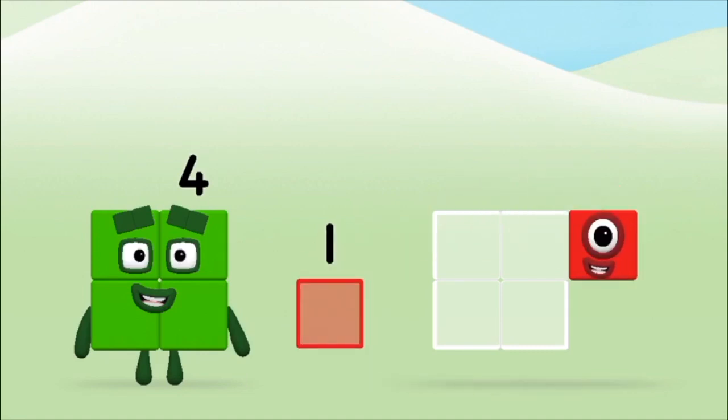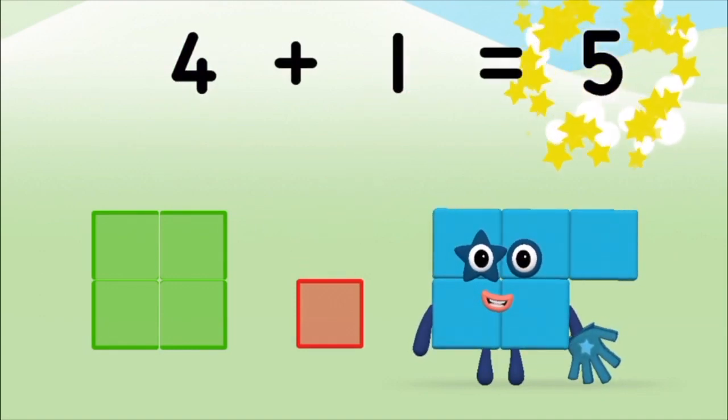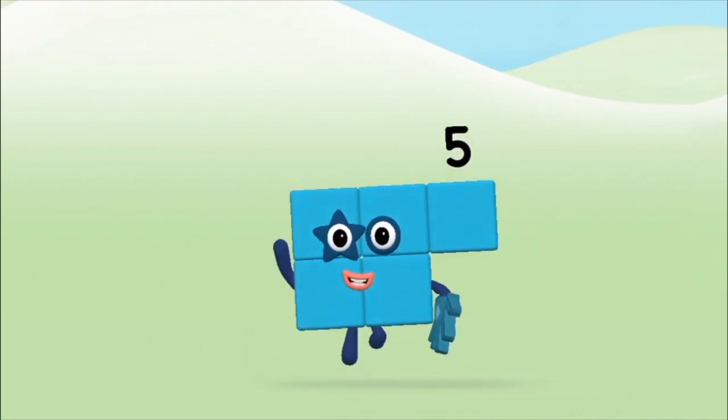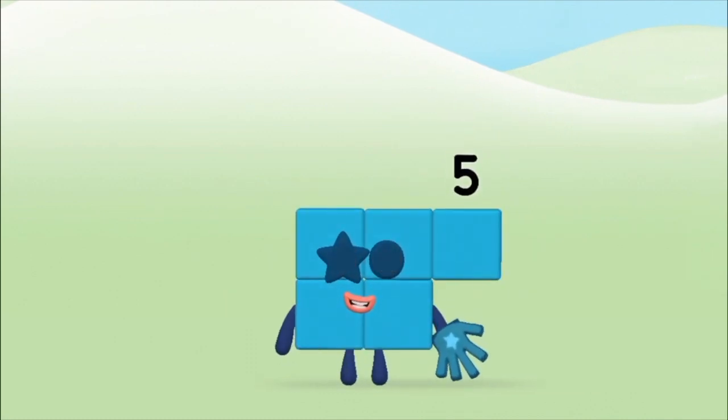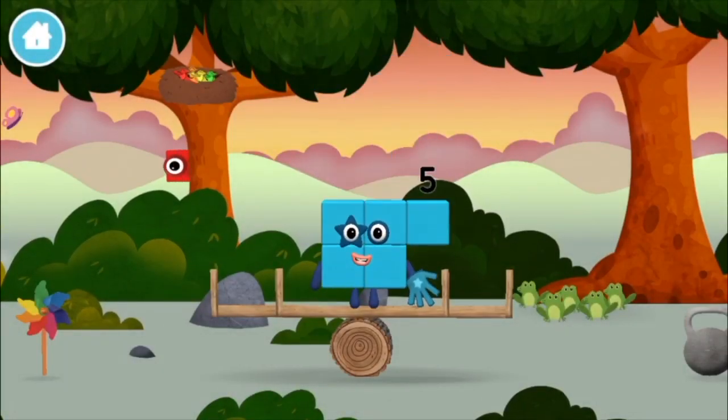One! Four! Four! Plus one! Equals five! Brilliant! You made number block five! You made a new number block!